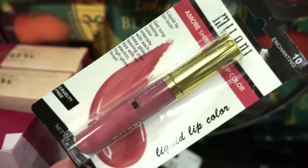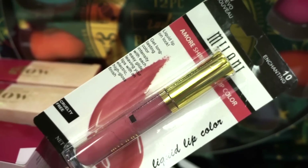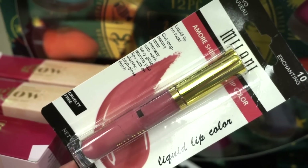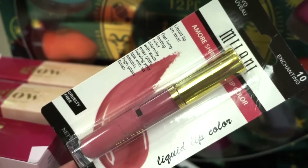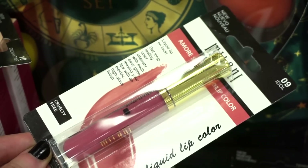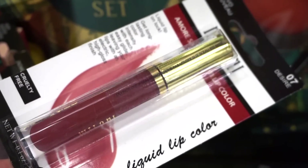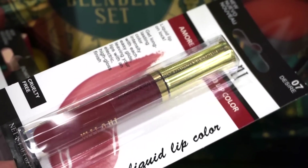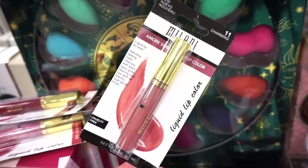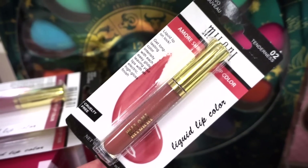TJ Maxx has a bunch of these Milani liquid lip colors. I've tried a few of their liquid lipsticks and they're pretty good. These are retailing for $2.99 each. We have the shade Enchanting, Idol which is a deeper rosy color, Desire which is burgundy, Charming which seems like a perfect nude, and Tenderness which is more of a cool tone nude.